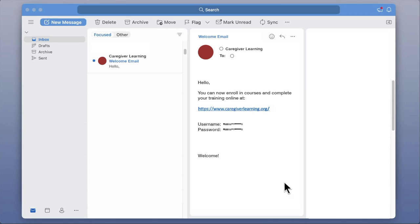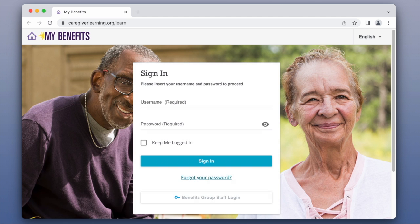It's easy to log in. Go to caregiverlearning.org and use your username and password sent to you by email.